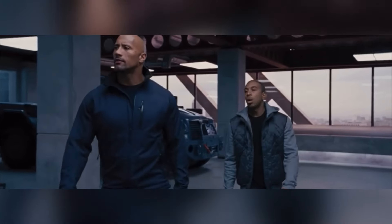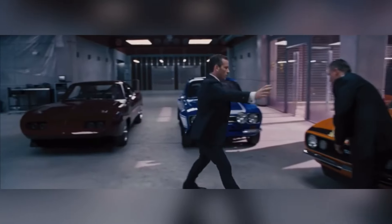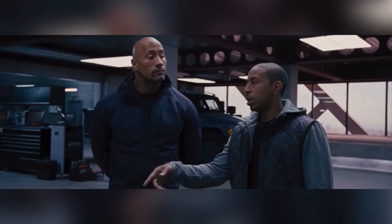Where'd you get that car? What good is having millions of dollars in the bank if you don't spend any of it? But don't worry about that — watch this.